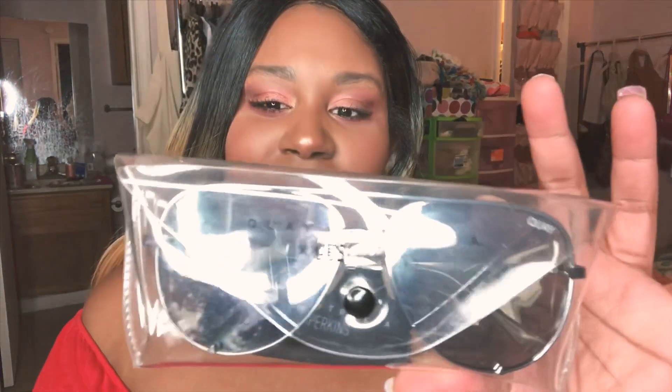I also finally got a pair of the Desi Perkins x Quay collection sunglasses — the High Key style. When I put these on I just felt like that girl. I'm more of a gold jewelry person but these silver ones are just so badass. I wear glasses so I'm going to get my prescription put in them. At Nordstrom Rack all their Quay glasses are $24.97, so if you love Quay definitely go check them out — they had a few of Desi's styles.